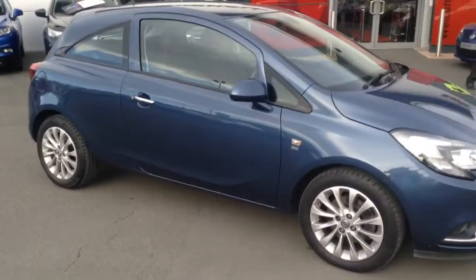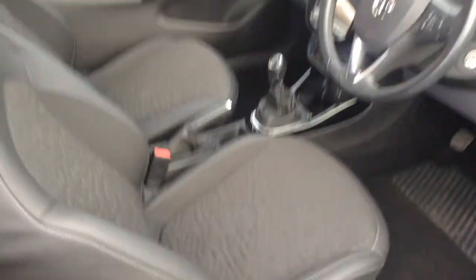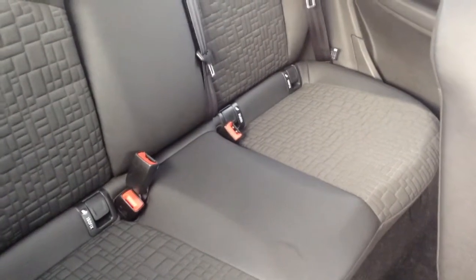It's a very nice spec, the SE, with loads of different features inside. Just coming into the car, as you can see it's half leather upholstery and all in very nice condition. In the back it's nice and accessible with plenty of leg room. We've got ISOFIX there for securing child seats, leather on the door cards, electric windows and electrically adjusted mirrors.